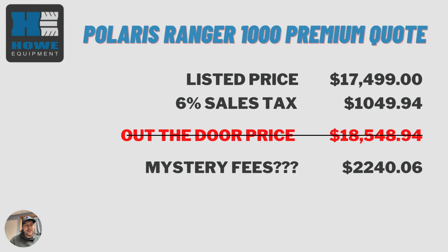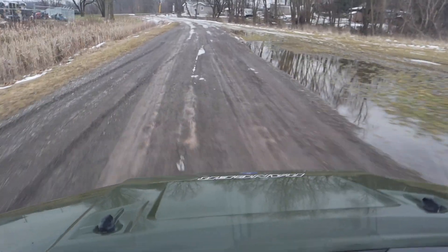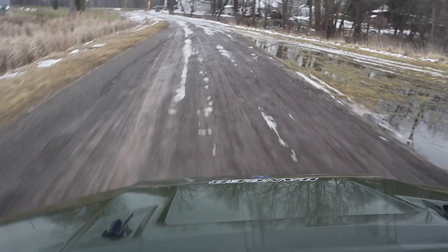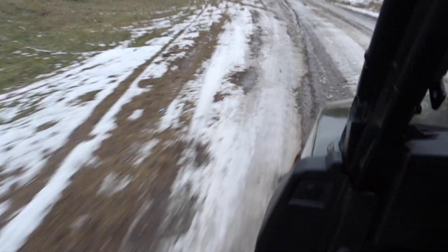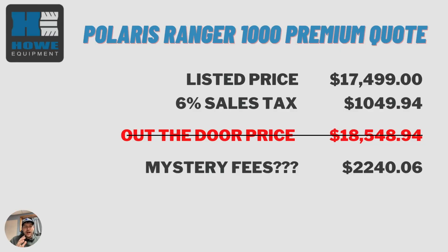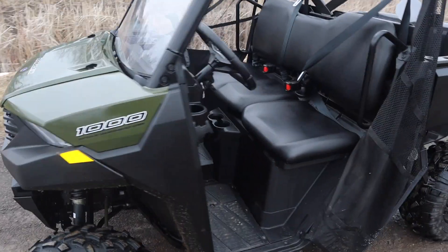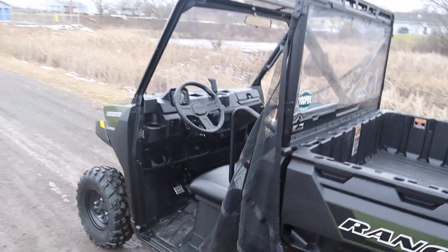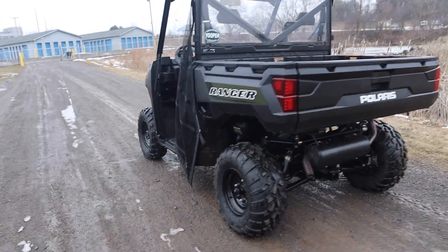Some dealers aren't going to charge destination fees, some aren't going to charge prep fees, some are going to do it all. Tell me the out-the-door number. When we land a powersports brand, I want to be a transparent kind of guy — we'll put the list price out there, but right under that I want to be putting out the out-the-door number. In any other industry — lawn and garden, trailers — none of these extra fees apply. Why in powersports is it so normalized?